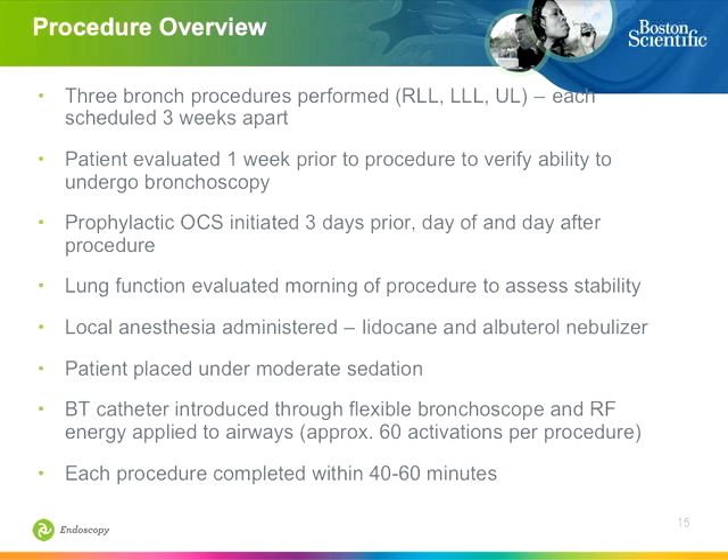Generally, the patient is referred, we confirm they are a good candidate, and schedule the procedure. About one week before, we check again by phone to confirm stability — no infection, no issues. The patient then starts steroids as a boost three days before the procedure, because we know they will have some problems from the procedure for a day or two.